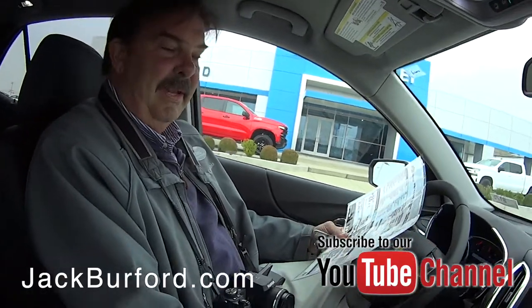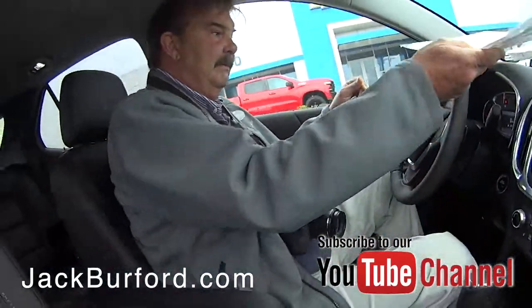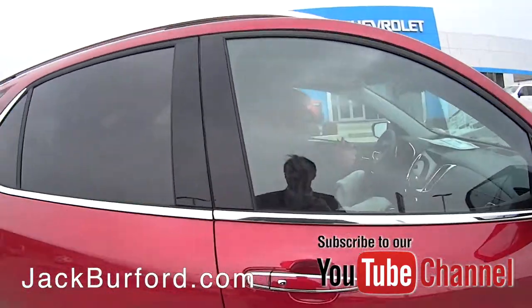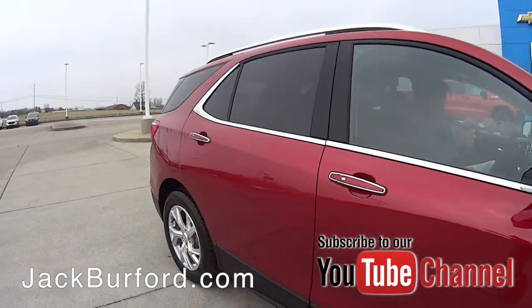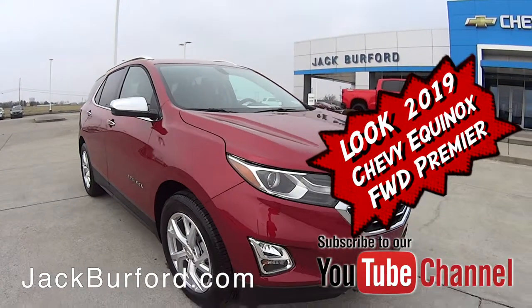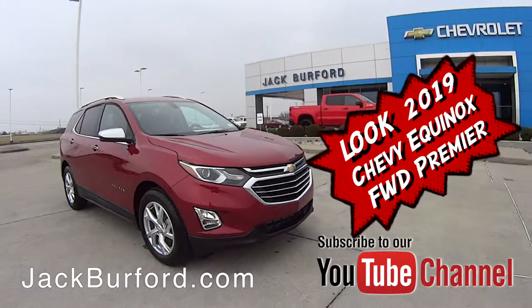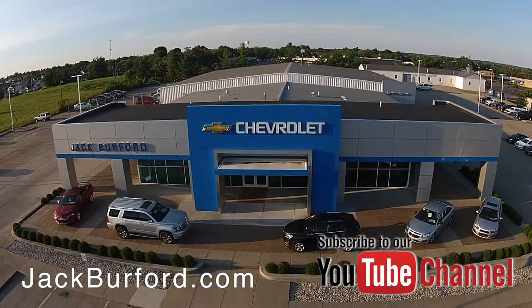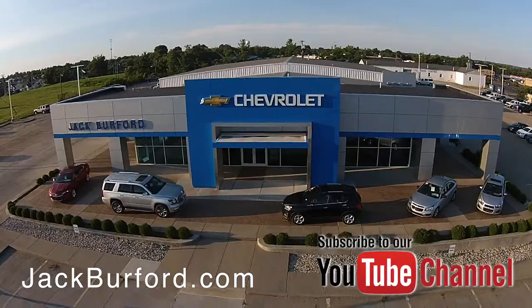And love the color — Cajun red, it's nice. Thanks, Greg. Thank you. Check out all the inventory at jackburford.com.